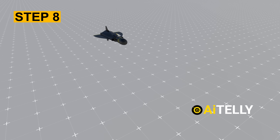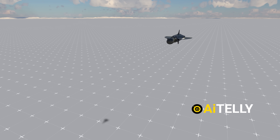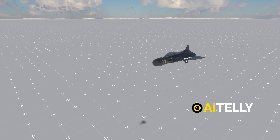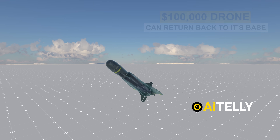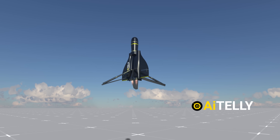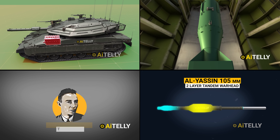Step eight: if it misses the target or the target has already been destroyed, an ordinary missile would typically self-destruct to avoid collateral damage. However, this $100,000 drone can return to its base using vertical takeoff and landing technology. It unfolds its landing gear and lands to refuel and be reused for another mission.